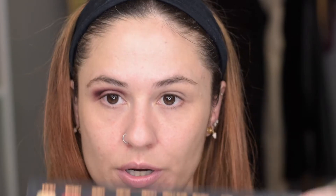I'm pretty happy with that, so next I'm going to take a flat shader brush and use Velourio — the deepest of these three shades — and pack that all over my lid. These shadows don't produce a ton of fallout, which I'm kind of shocked by. I'm blending Velourio into the crease so it runs into that first shade we put down nicely and creates a gradient.